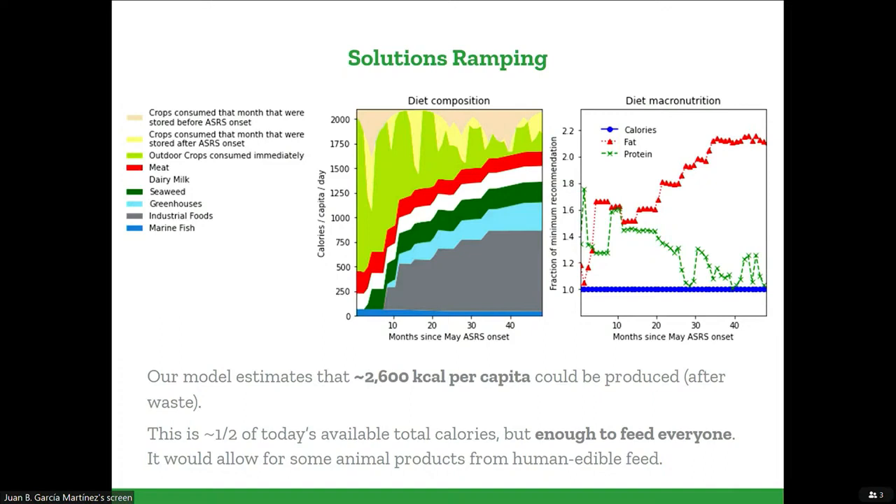Putting this all together and allocating things the best way we can, we looked at how that would look in terms of macronutrition — fat, calories, protein. We find that if we are able to effectively deploy a lot of these solutions, we should be able to produce about 2,600 kilocalories per capita, which is above the minimum recommended requirements. So technically we should be able to produce enough food to feed everyone, even in this very extreme scenario — though that is still about half the amount of food we are producing now.